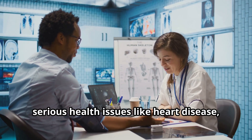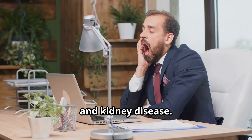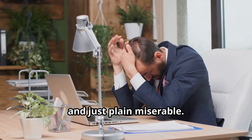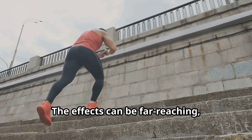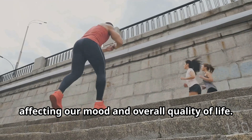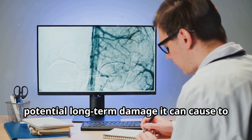High blood pressure can lead to serious health issues like heart disease, stroke, and kidney disease. It can also make us feel sluggish, fatigued, and just plain miserable. The effects can be far-reaching, from impacting our daily activities to affecting our mood and overall quality of life — and that's not even mentioning the potential long-term damage it can cause to our blood vessels and organs.